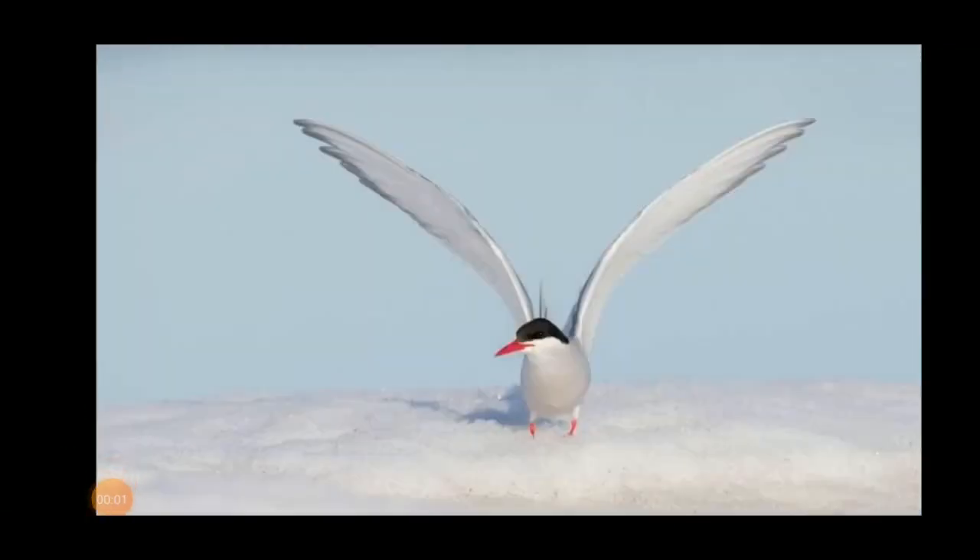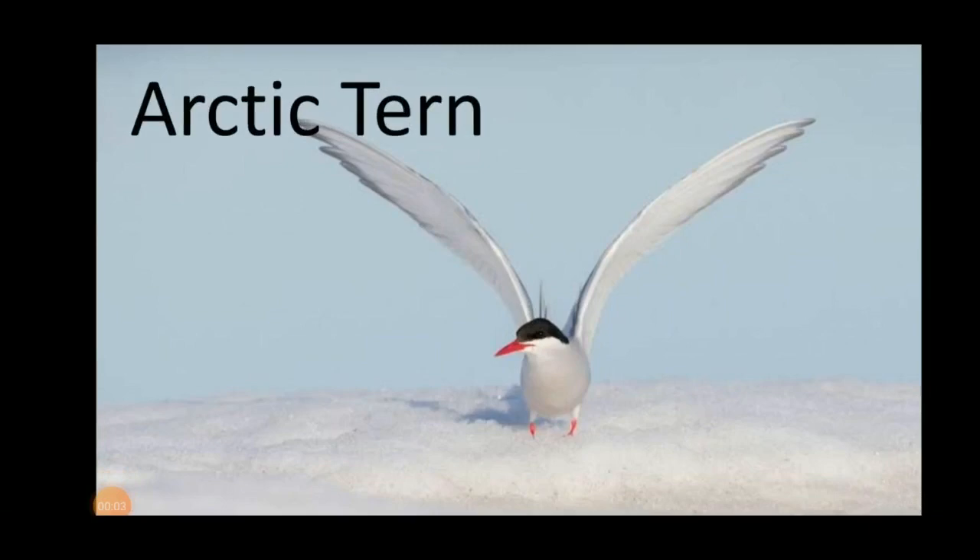The last one is the arctic tern. They are found in coastal regions in cooler temperature parts of North America and Eurasia during the northern summer.